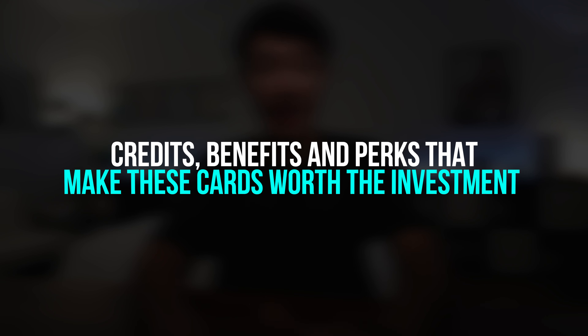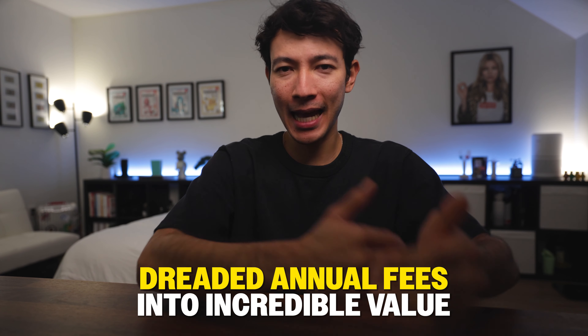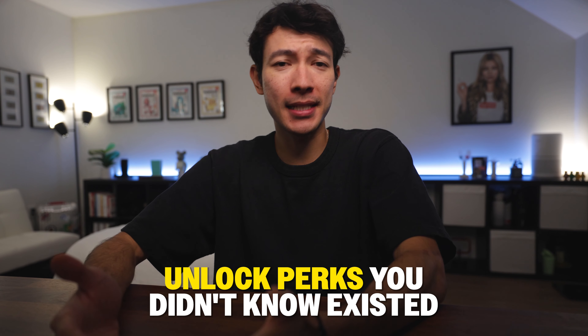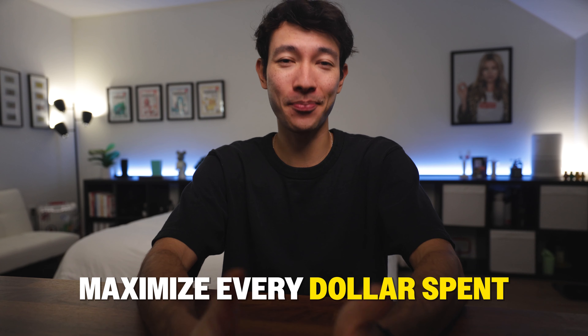Today, I'll show you the credits, benefits, and perks that make these cards worth the investment. By the end of this video, you'll understand how to turn those dreaded annual fees into incredible value, unlock perks you didn't know existed, and maximize every dollar spent.